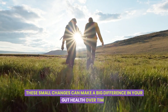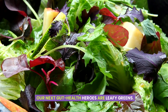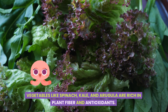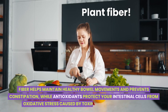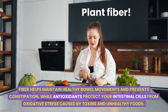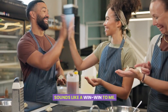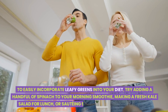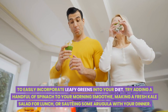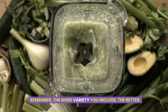Our next gut health heroes are leafy greens. Vegetables like spinach, kale, and arugula are rich in plant fiber and antioxidants. Fiber helps maintain healthy bowel movements and prevents constipation, while antioxidants protect your intestinal cells from oxidative stress caused by toxins and unhealthy foods. To easily incorporate leafy greens into your diet, try adding a handful of spinach to your morning smoothie, making a fresh kale salad for lunch, or sautéing some arugula with your dinner. The more variety you include, the better.